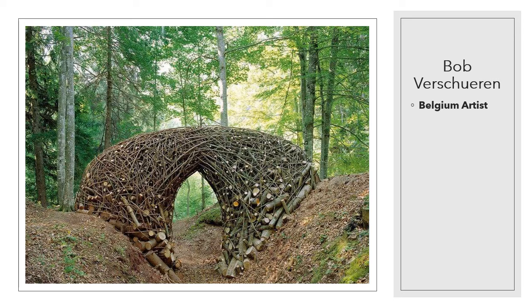Our next artist is Bob Verscheron. He is a Belgian artist who creates numerous plant installations and uses elements of nature as a means of expressing himself. I don't know about you guys, but that sure looks like a place I'd like to go play and explore.